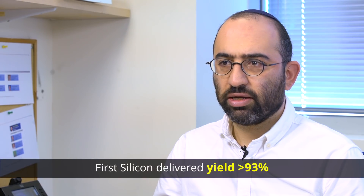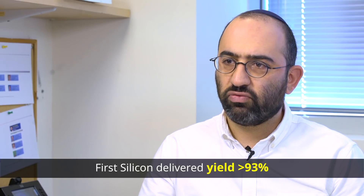The results from the lab testing are just back. The first silicon delivers a yield of over 93%.